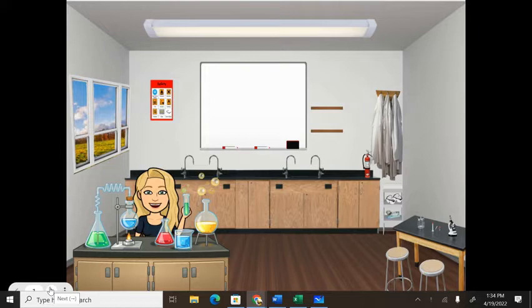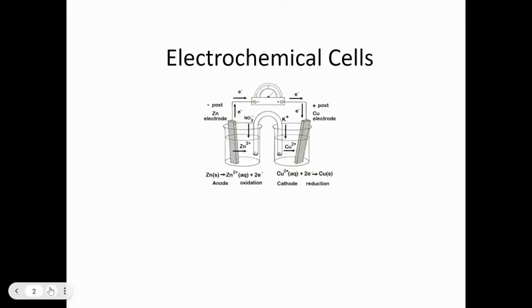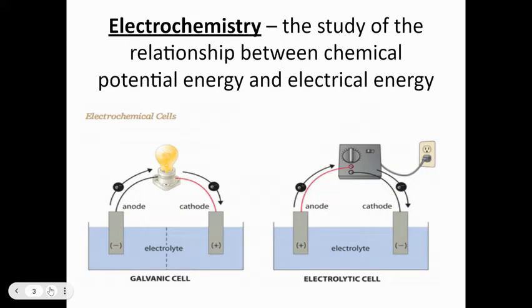Today we're going to start our conversation about electrochemistry. Electrochemical cells are super important — that battery in your cell phone is an electrochemical cell. All you people constantly looking for a charger, that's the electrochemical cell bleeding out on you. Electrochemistry is the study of the relationship between chemical potential energy and electrical energy.